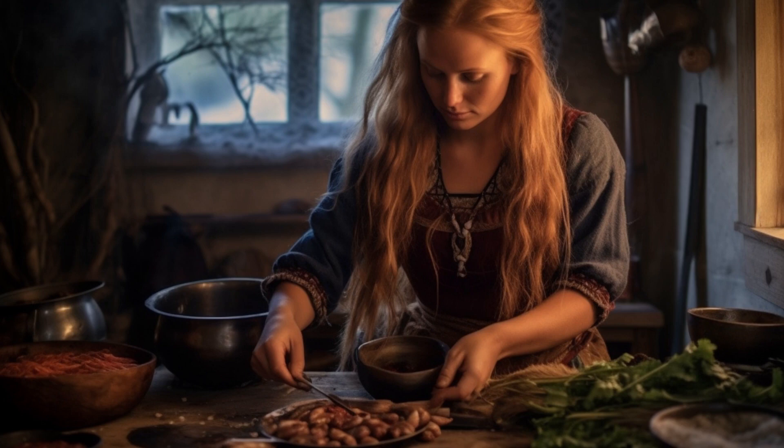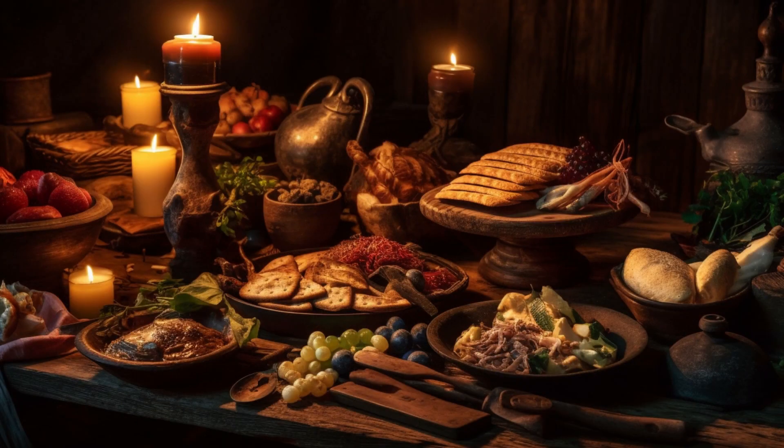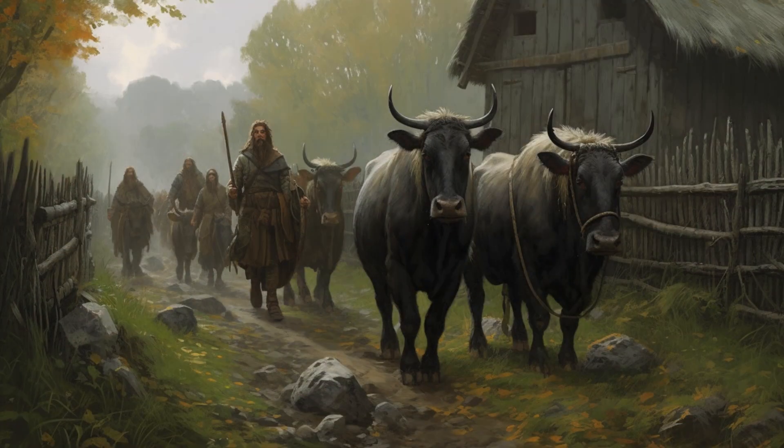Their plates brimmed with delectable meats acquired from the livestock they raised. Cows, horses, oxen, goats, pigs, sheep, chickens and ducks all contributed to the Viking diet. They harnessed the bounty of the land to nourish their bodies and fuel their endeavours.